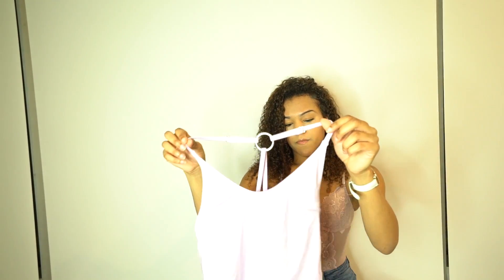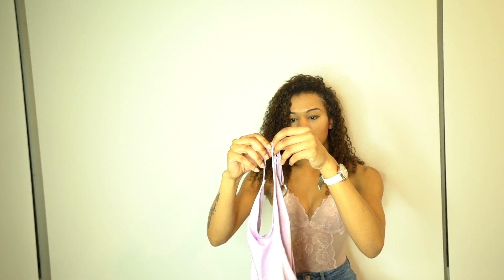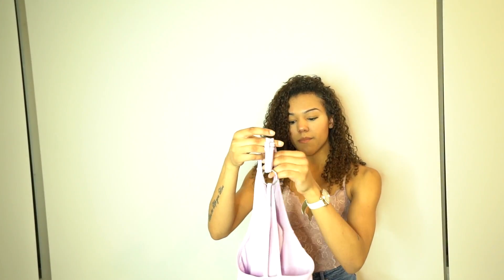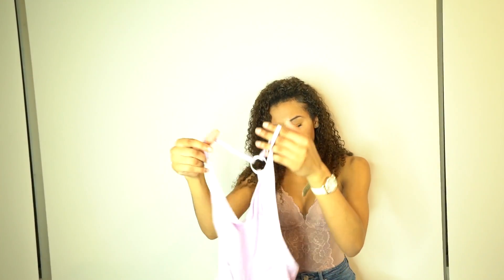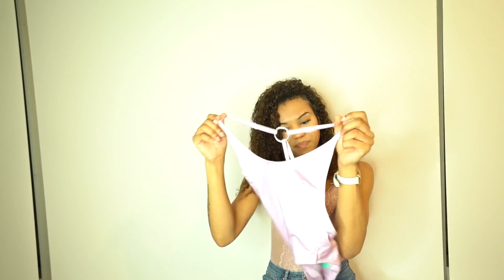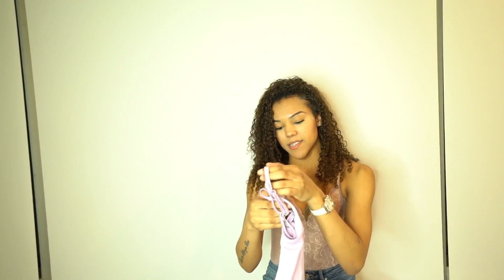One-pieces don't always look great on me — I feel like they look better on curvier girls — but this one fits my body very well. In the back it has a little silver circle detail which I think is cool. There's not much more to say besides it's purple, it's a one-piece, and it has a cool little silver thing.